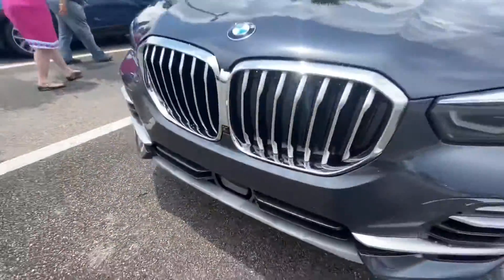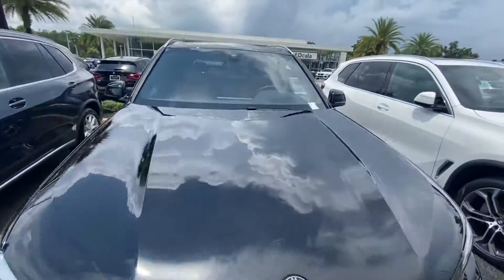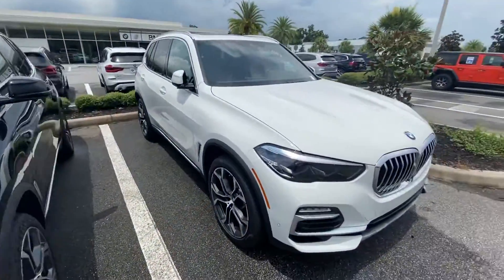Active cruise control sensor there. Cognac interiors, all sorts of goodies. So let me know what you think.